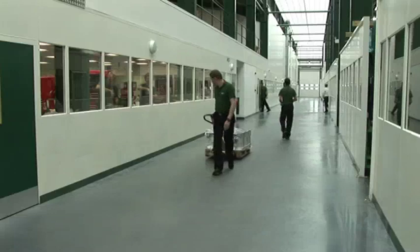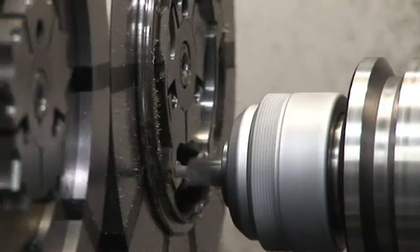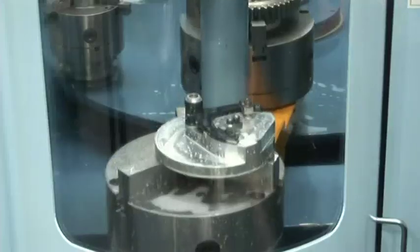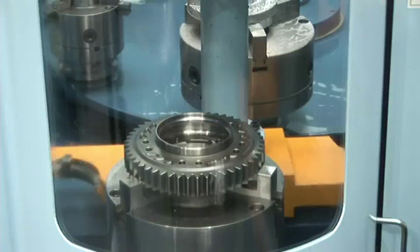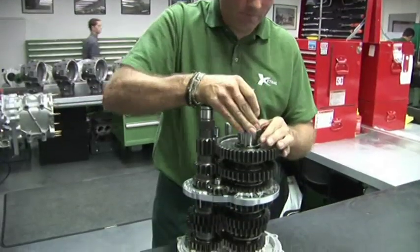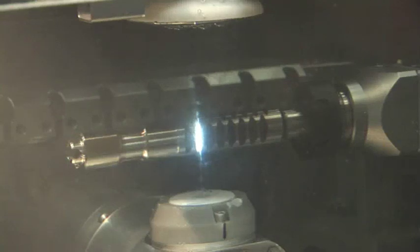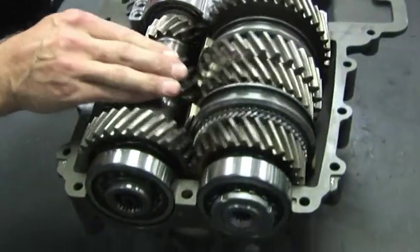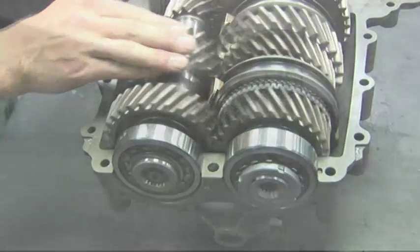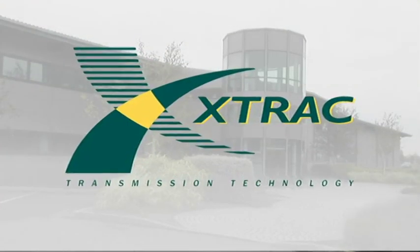X-Track's complete expertise in transmission technology means it can meet the diverse needs of a wide range of vehicle driveline applications. Whether it's for land, sea or air, the objective for the transmission system remains the same — to achieve the most efficient delivery of power and torque. A process demanding continual innovation tempered only by X-Track's long-standing experience. X-Track, the transmission technology specialists.